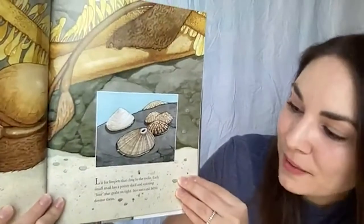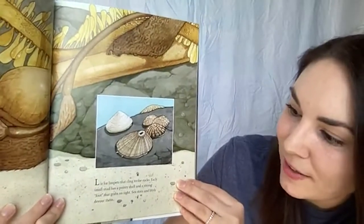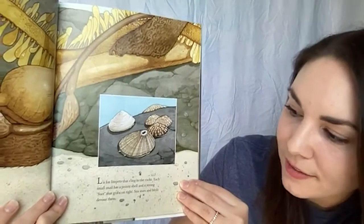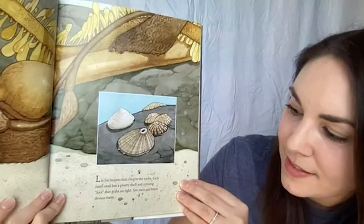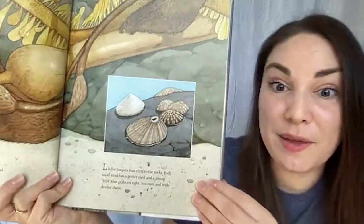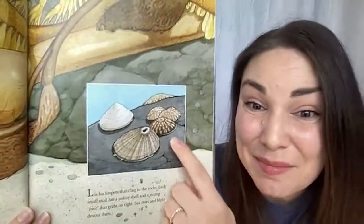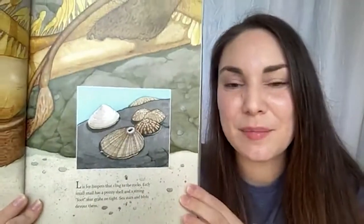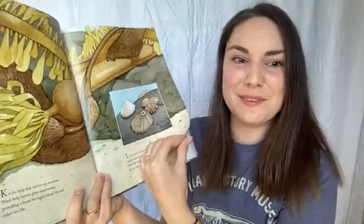L is for limpets that cling to the rocks. Each small snail has a pointy shell and a strong foot that grabs on tight. Sea stars and birds devour them — these little animals hold on tight to the rocks and have shells for protection, but they are still a favorite food for many west coast animals.